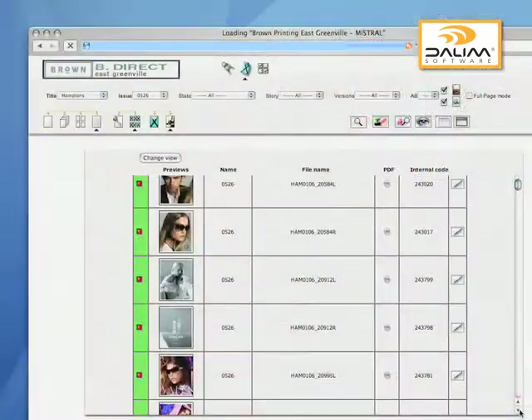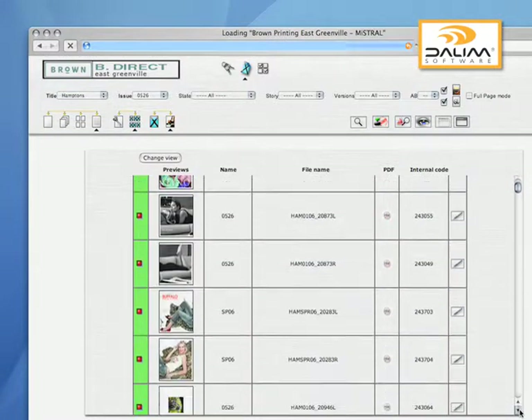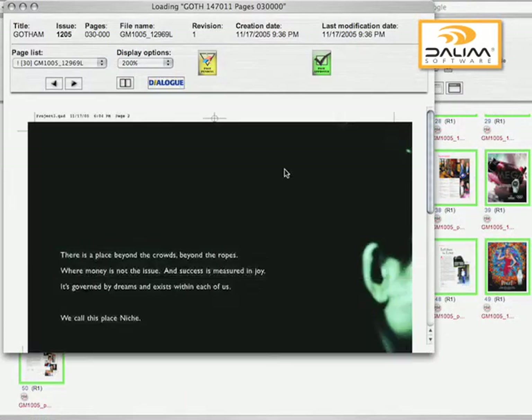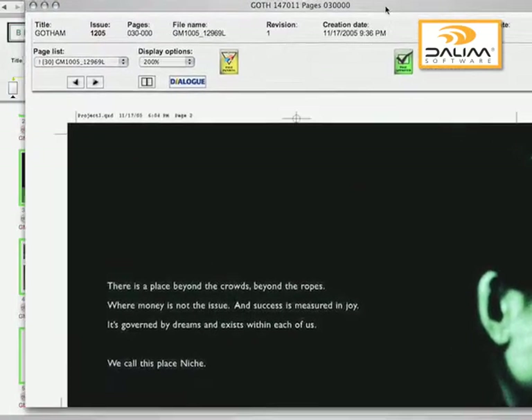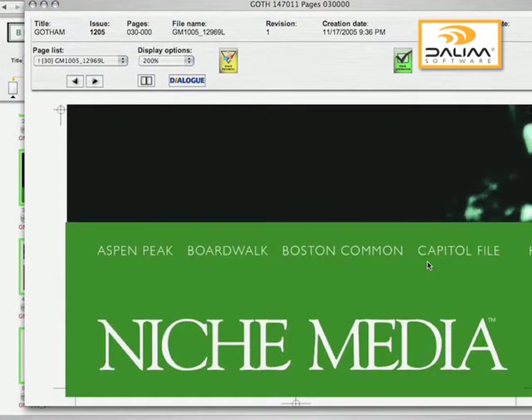And Mistral, for me, is like that great friendship that I share with my printer. It's the way that we communicate. It's the way that we change things. It's the way that we stop things. It's the way that we push things. It's the way we pick up things. It is my internal — it's my entire workflow, really, when it comes down to it. And everything is just done right there on the screen.